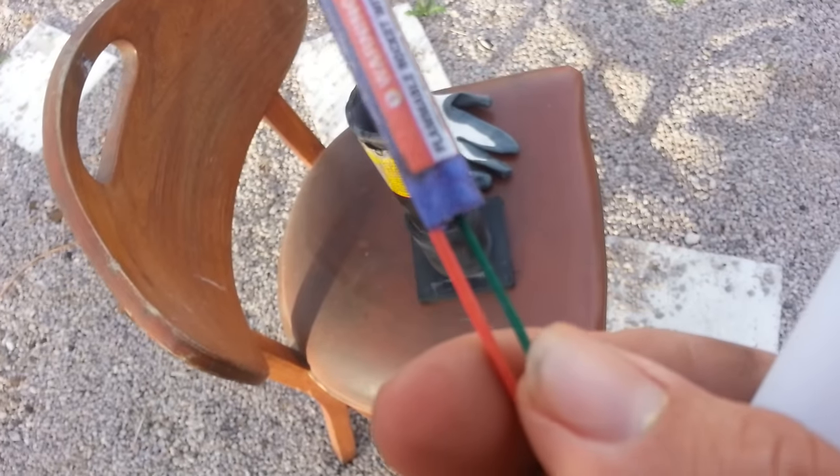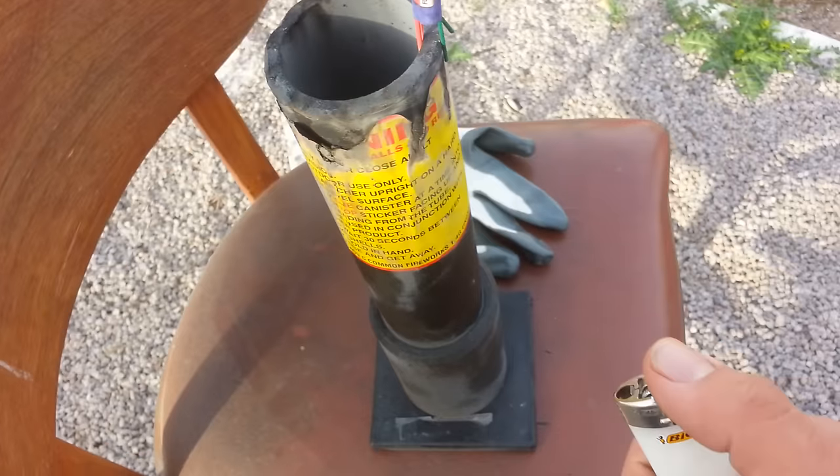Just light it up — make sure you put the fuse in there nice and tight. Alright, it's tight in there, and now we're gonna light them both up together.